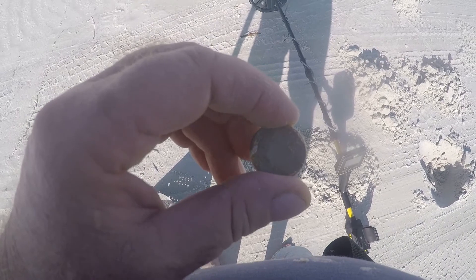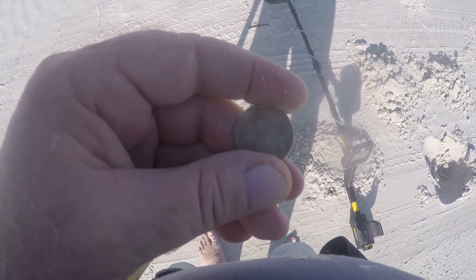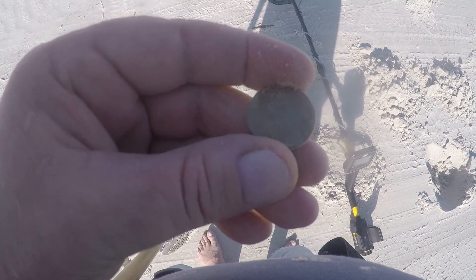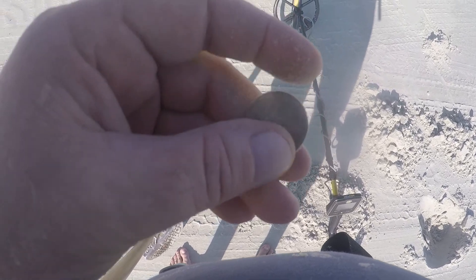Just came across a quarter about eight inches deep — thought it was a bottle cap for sure, showed up as one, but it was a quarter. My first quarter of the day, pretty tarnished up too.